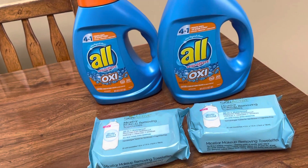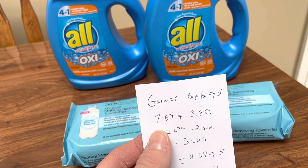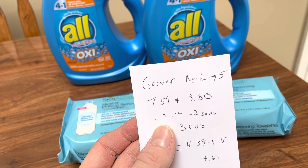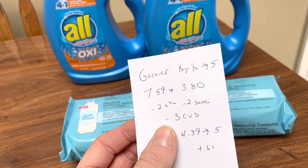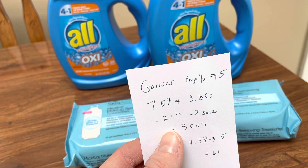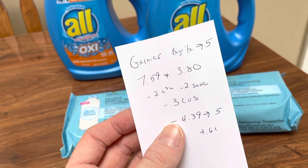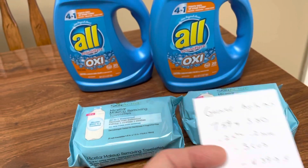The Garnier — they're buy one, get one half off, buy two, get back five. One rings up at $3.59, the other at $3.80. Make sure you're grabbing the Micellar ones if you're wanting to use the coupons. I had a $2 digital, I also used a $2 off from a recent insert. And then there are also printables — I think coupons.com on the app, but I don't know if that will go through or not, but I'll try it anyway. I also had a $3 off any Garnier Micellar — that was a CVS coupon, and I did load that to my card. Total cost in store was $4.39. I got back $5, making it a 61 cent moneymaker.